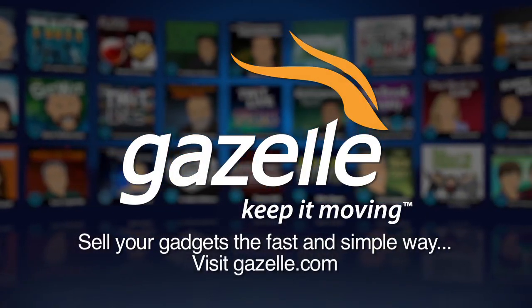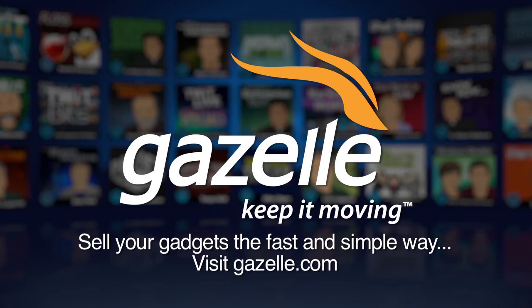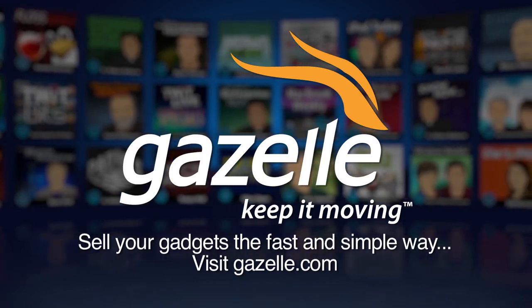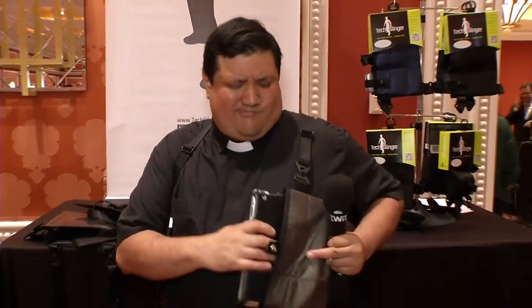This CES TWiT Special is brought to you by Gazelle, the fast and simple way to sell your used gadgets. Find out what your used iPhone, iPad, and other Apple products are worth at gazelle.com. Well folks, I'm here getting locked and loaded with all my tech, and it can only mean one thing — it's CES 2015 Showstoppers.